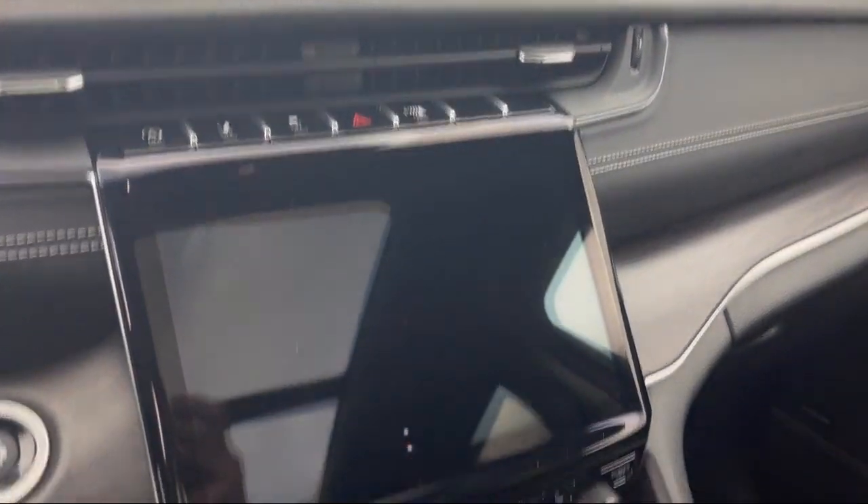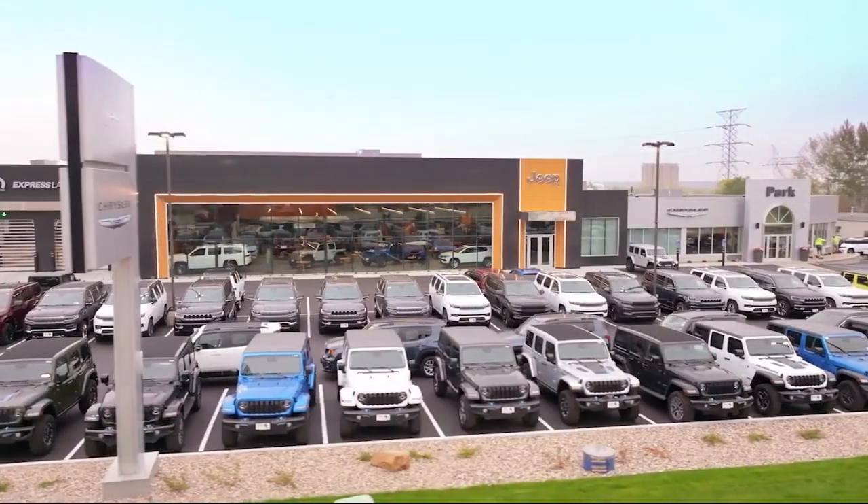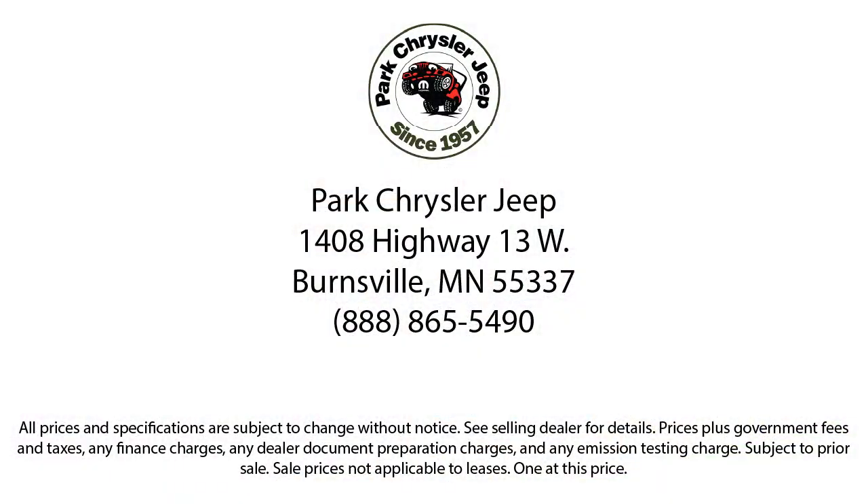We're dedicated to the highest level of customer satisfaction for everyone who shops with us. So whether you're looking for your next vehicle or want to check out our on-site off-road track, visit Park Chrysler Jeep today, where we are powered by exceptional moments and building timeless relationships.